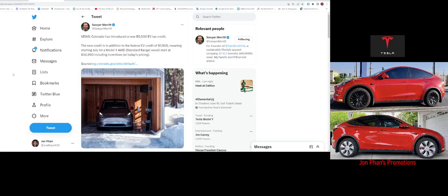Good morning everyone, welcome back to the channel. In this video we're going to be talking about the new EV credit coming out from the state of Colorado, which gives about $5,000 on top of the federal $7,500. This is going to make the Model Y rear-wheel drive $34,990, which is really nice for those of you who are in the market for an EV.